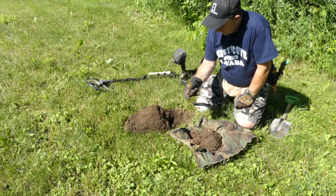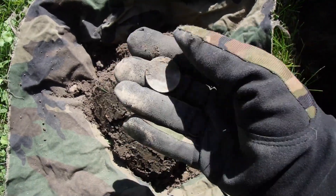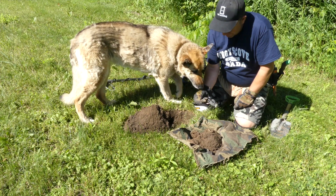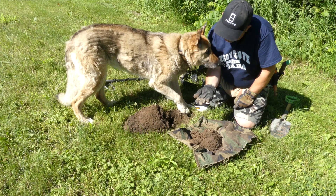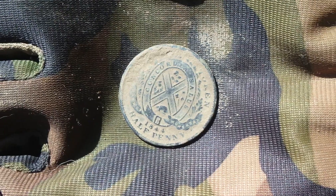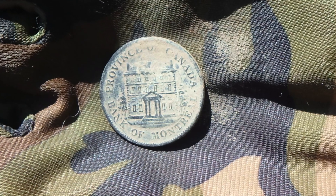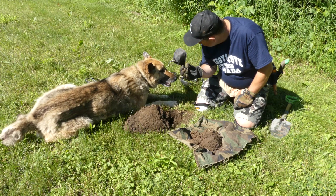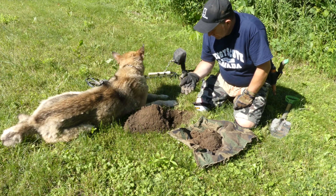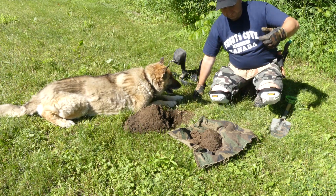I wonder if it's the same year. Oh hi Sheba — this is Judy's Uncle Glenn's dog Sheba, who's been following us around most of the day. She wants to check it out too. Got it out — this one's an 1844 half penny. Another token. What do you think? Pretty cool, huh? This one's in really good shape.